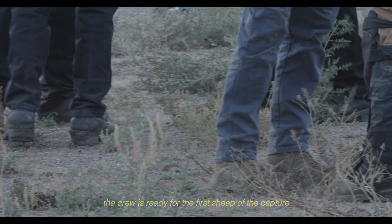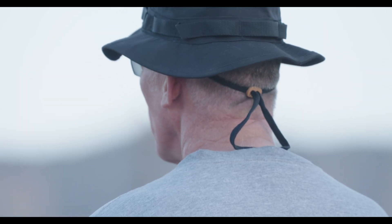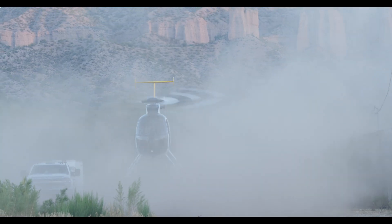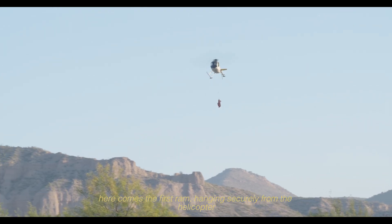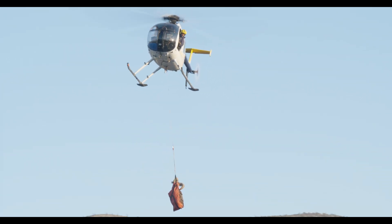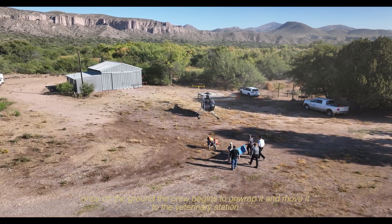The crew is ready for the first sheep of the capture. The helicopter has started its whirl on a cool morning in southern New Mexico. Here comes the first ram, hanging securely from the helicopter. Once on the ground, the crew begins to unwrap it and move it to the veterinary station.